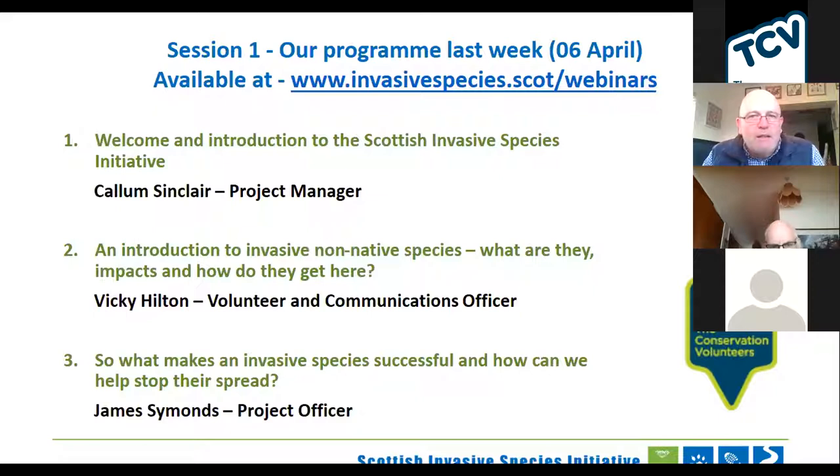For those of you who weren't here last week and are interested in what you missed, this was the programme last week. All those presentations are now available on the website at the link at the top of the page. It was designed so that the sessions were sequential, so it's not necessary that you've been to both, but we went over some groundwork about invasive species last week.